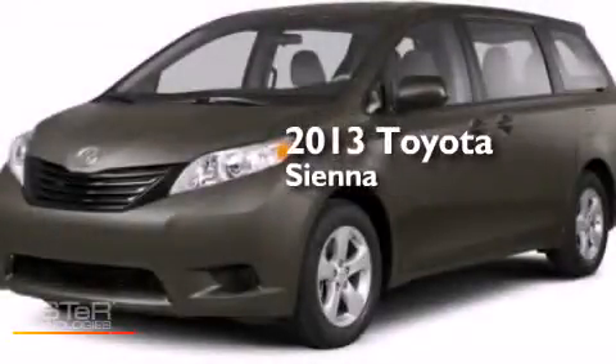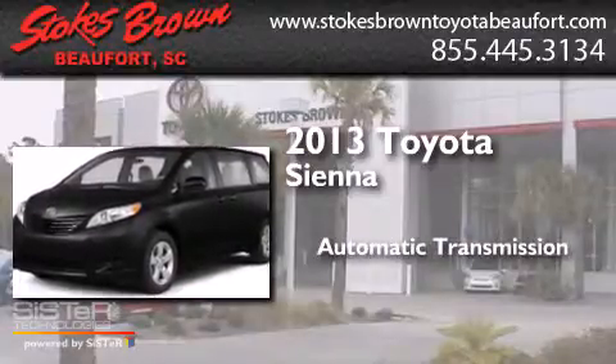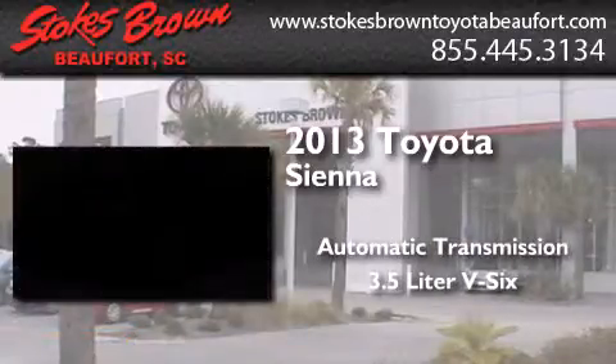This is a 2013 Toyota Sienna. This minivan has an automatic transmission and a 3.5-liter V6.